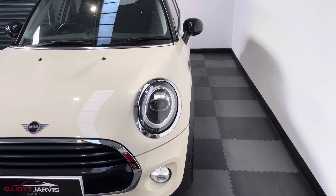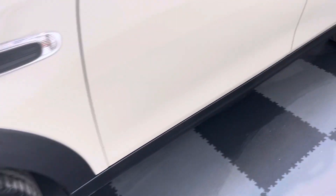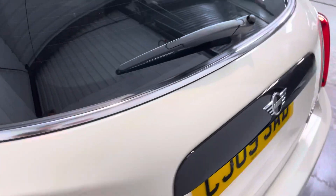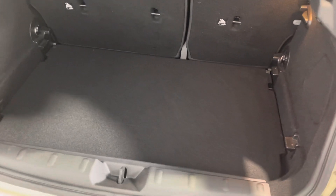It's finished in Pepper White. I'll just take you around and show you the rest of the wheels, then take you in to show you the boot. The vehicle has got a private plate on it at the moment which, if wanted, will come with the vehicle.